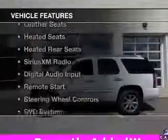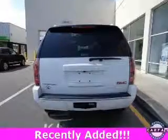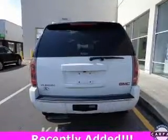The features include a power sunroof, heated steering wheel, leather seats, heated seats, heated rear seats, Sirius XM satellite radio, digital audio input, remote start, steering wheel controls, and a DVD system.